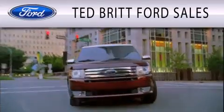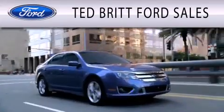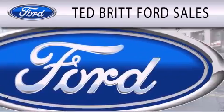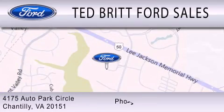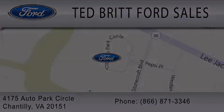Ted Britt Ford Sales is dedicated to doing everything possible to ensure that the experience you have selecting your next vehicle is as pleasant as possible. We are located at 4175 Auto Park Circle in Chantilly. See you soon.